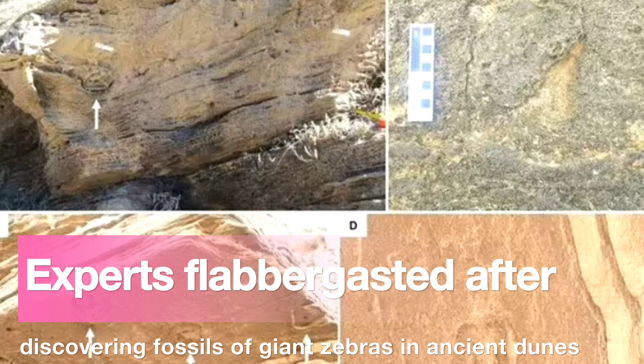The study was undertaken by Dr. Charles Helm of South Africa's Nelson Mandela University and his colleagues. Writing in The Conversation, Dr. Helm said: 'Until now, it hasn't been clear how common the giant Cape zebra was on the Cape's south coast, because its body fossils are predominantly from southern Africa's west coast.'